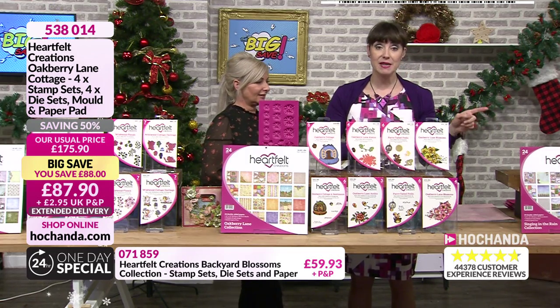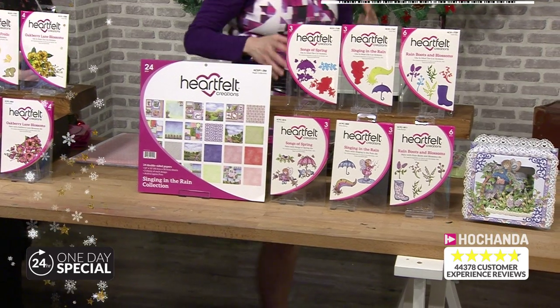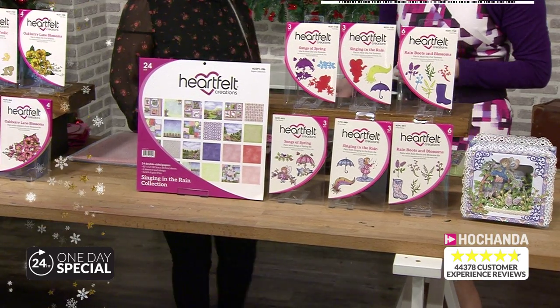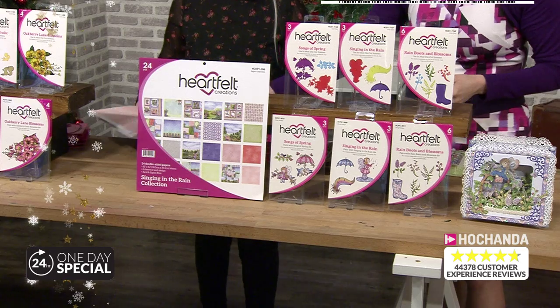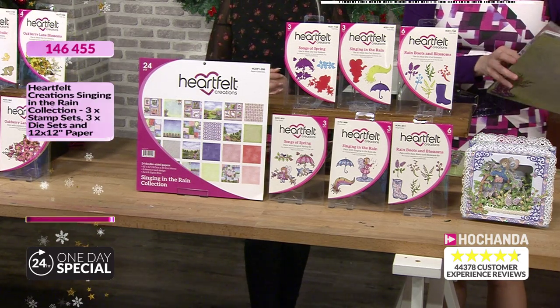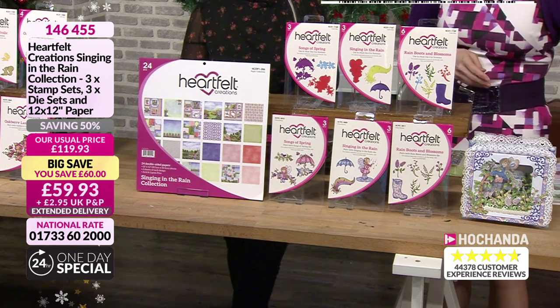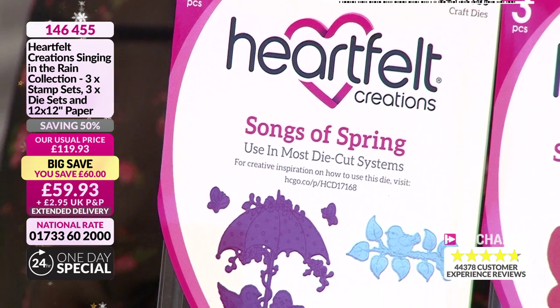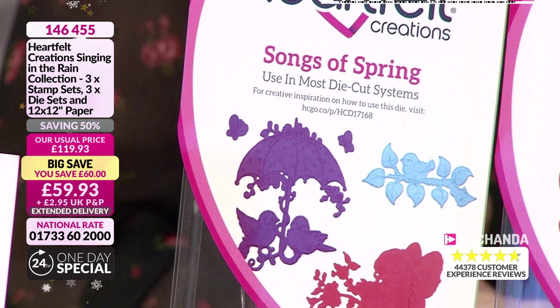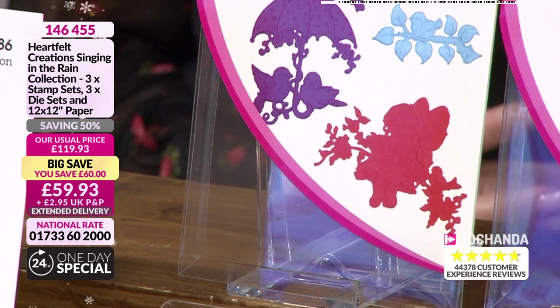Now we've got one more on the counter to show you, and this one is really busy already. This is the Singing in the Rain. You're getting the stamps and dies to match and the fabulous paper pad. With this one you've got your three die sets, three stamp sets, and your paper pad — and this is the full collection. Saving £60. This one has got a Freedom discount, so £53.94 if you're in the Freedom Club.